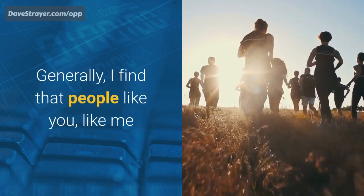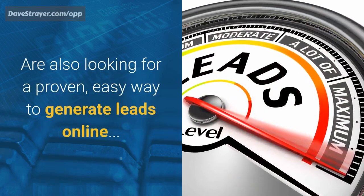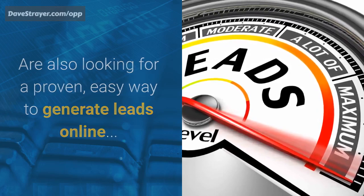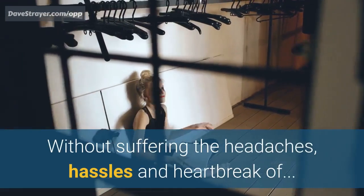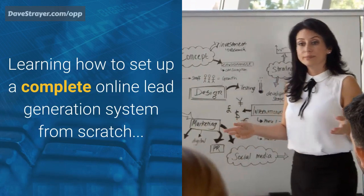Generally, I find that people like you, like me, are also looking for a proven, easy way to generate leads online — without suffering the headaches, hassles, and heartbreak of learning how to set up a complete online lead generation system from scratch.